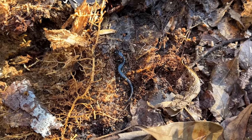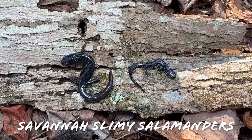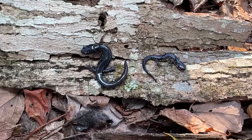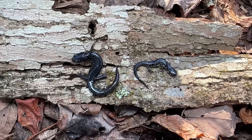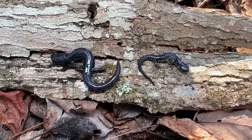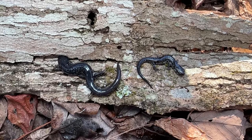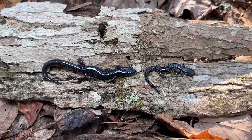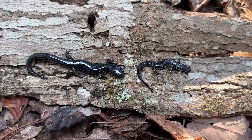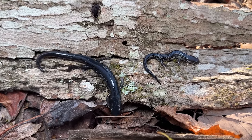These beauties right here were the main goal of the day — these are savannah slimy salamanders, Plethodon savannah. You might be wondering why I went out of the way to look for a slimy salamander today. The answer is because these are likely the rarest species of true slimy salamander — definitely the rarest we have in Georgia. Like a lot of slimies, they are visually very similar to each other, but genetically these guys are distinct, or at least someone thought they were distinct enough to describe them as their own species.